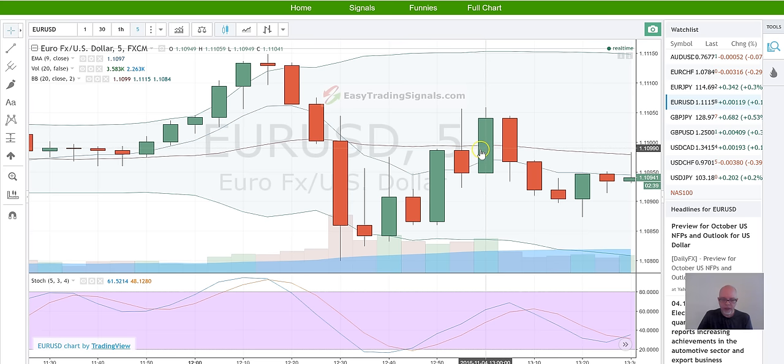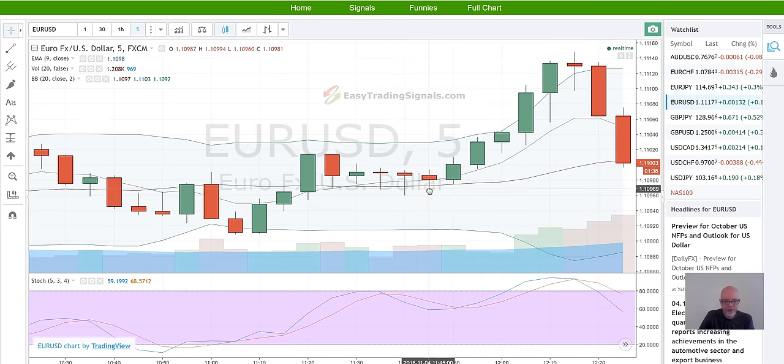People might ask: what about this — isn't this a shooting star? Yes it is, but it's in the wrong place — it's at the bottom of the Bollinger Band. We want the tail to be the other way around. Even though the Stochastics here are negative and close to being oversold, I would have ignored that one. This other one doesn't conform exactly with what we're looking for either, so I'm going to skip both of those.